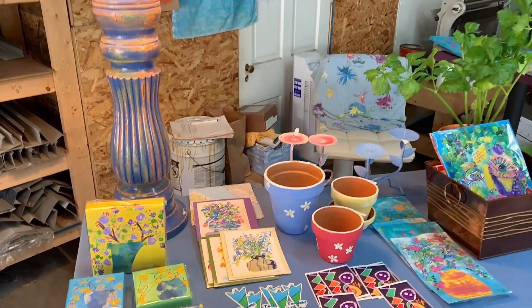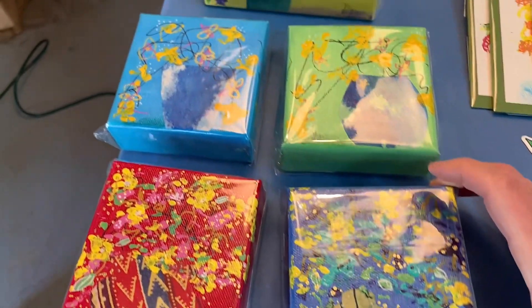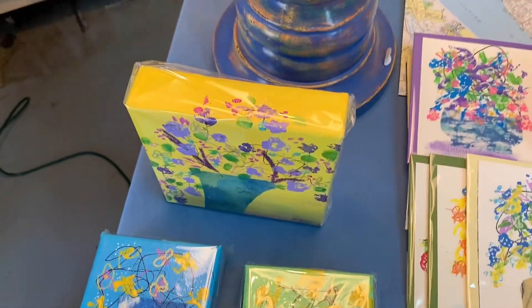This table has more four by fours. These are abstract flowers with a collaged base, four by four and a six by six.